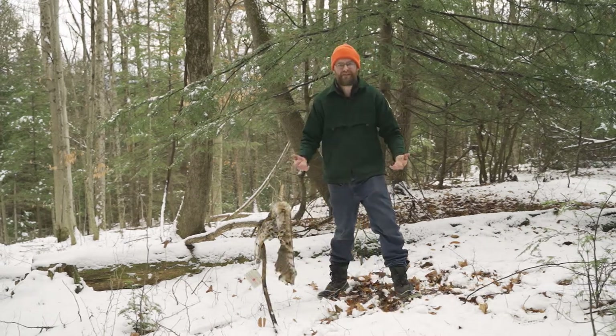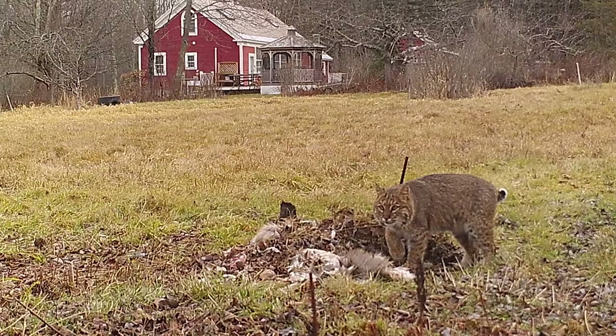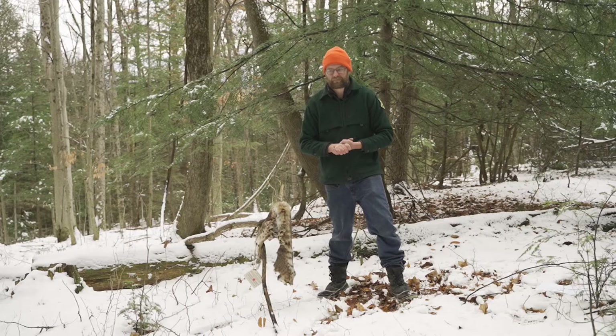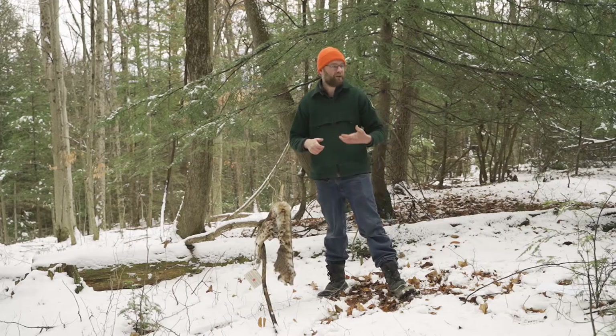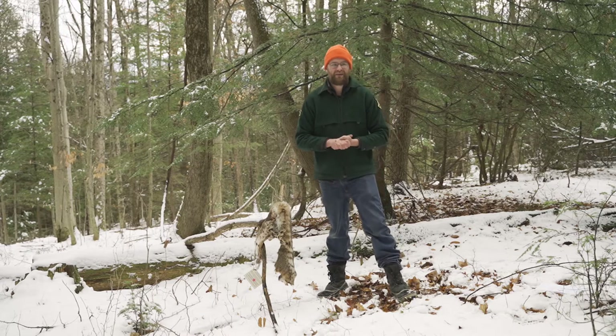Bobcats eat a lot of different things — voles, mice — but they also go after bigger animals. A lot of people don't realize this, but bobcats will go after deer, especially during the winter when deep snow makes it hard for deer to move around. Bobcats will pursue deer in those types of scenarios.